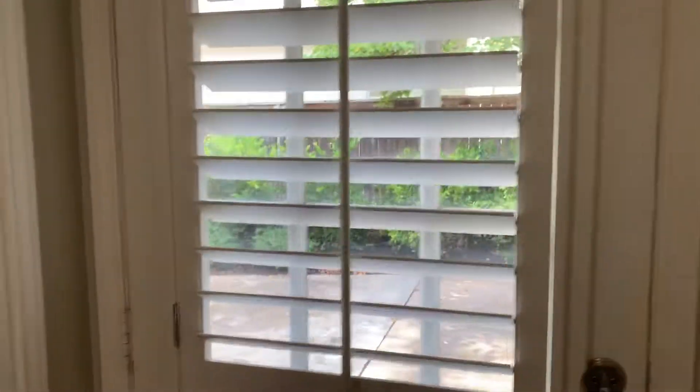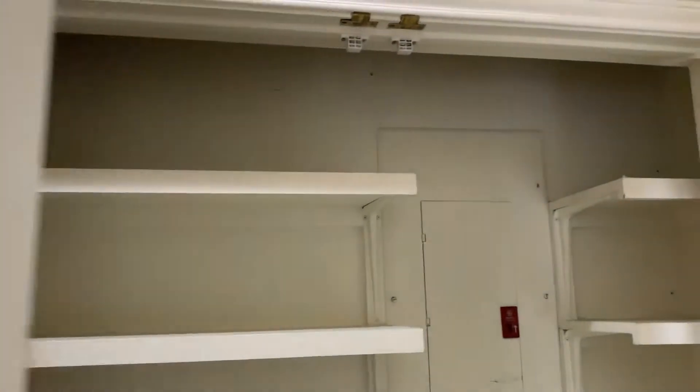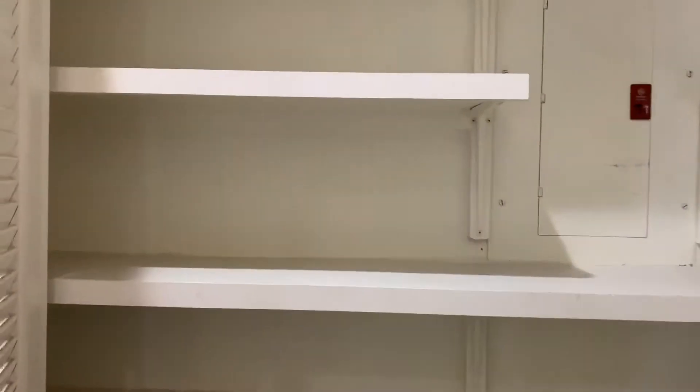There's a door that goes out to the side. Pantry space. Utility.